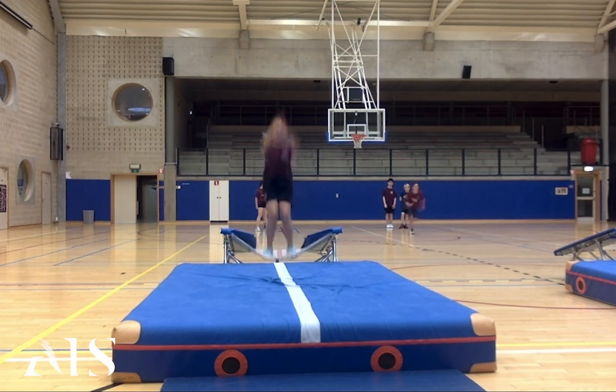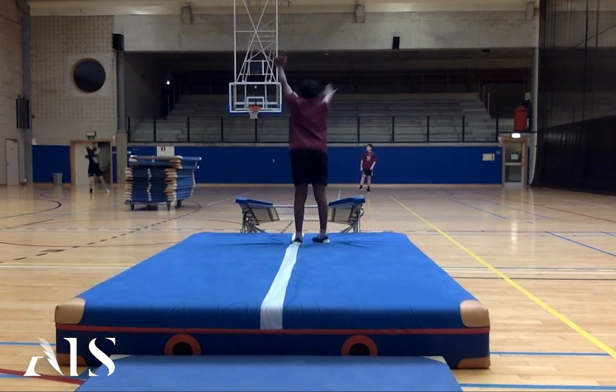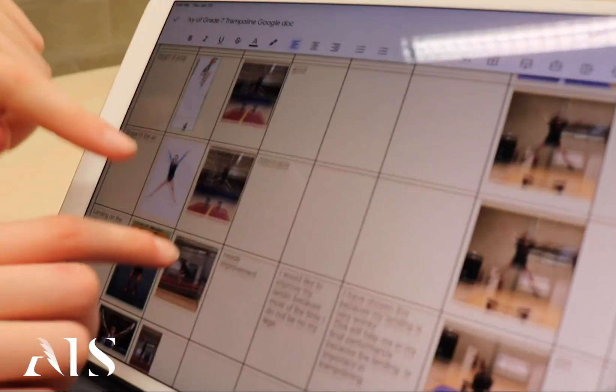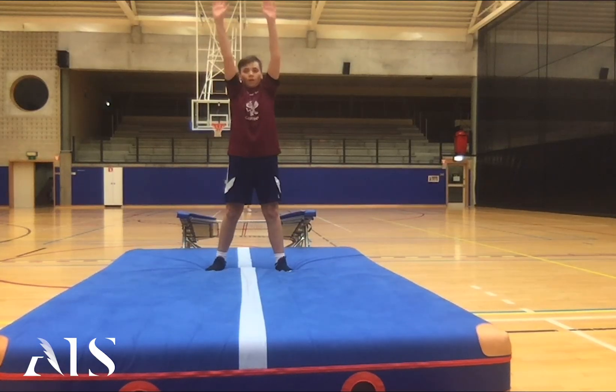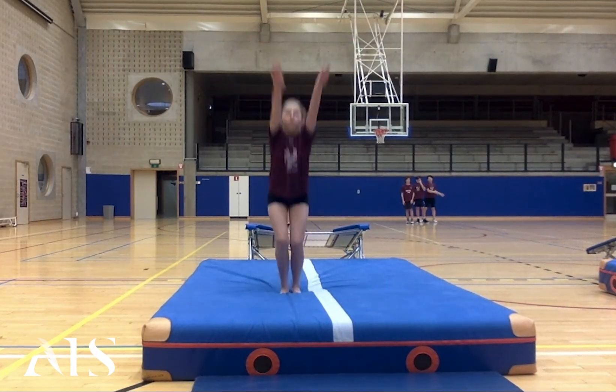The Grade 7s completed a trampoline unit where they were trying to find out two jumps they would be interested in making better. At the start of the unit they took a video of the jumps and then they analysed the video using video analysis, using a partner to help them look at the six qualities of a jump and see which of the six qualities they would like to improve. At the end of this video analysis they worked with a coach, practised their jumps, and eventually were able to take a video at the end of the unit to show that they had improved.